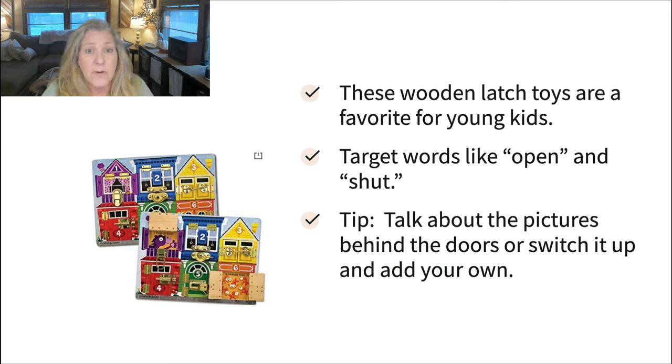The wooden latch toys are always a favorite with kids — they keep them really interested. You can target words like open and shut as you open and shut the different doors. A tip to add additional language: take your own pictures or images printed off or cut from a magazine and tape them underneath the doors. Maybe you want to focus on words that begin with the letter B, or on familiar objects your child isn't yet recognizing, like cup, shoe, or banana. You can really customize this and focus on what you want to work on with your child.